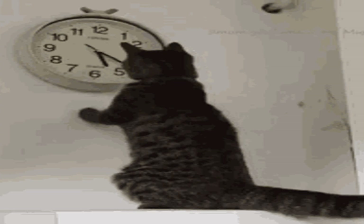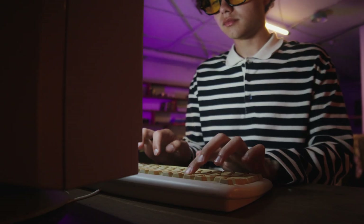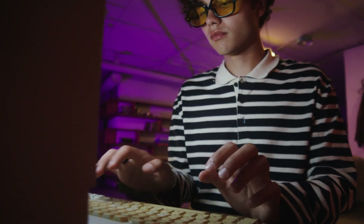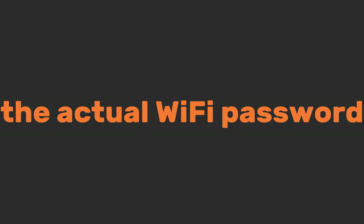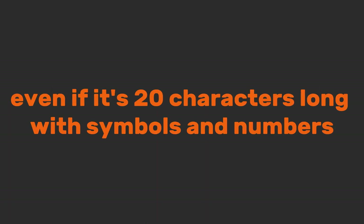Depending on the router, this process can take as little as four to five hours. Or, for older or vulnerable routers, it can be done in under 15 minutes. Once that program successfully guesses the WPS PIN, the router will happily hand over the actual Wi-Fi password, even if it's 20 characters long with symbols and numbers. The strong front door was completely bypassed because the back door was left unlocked.